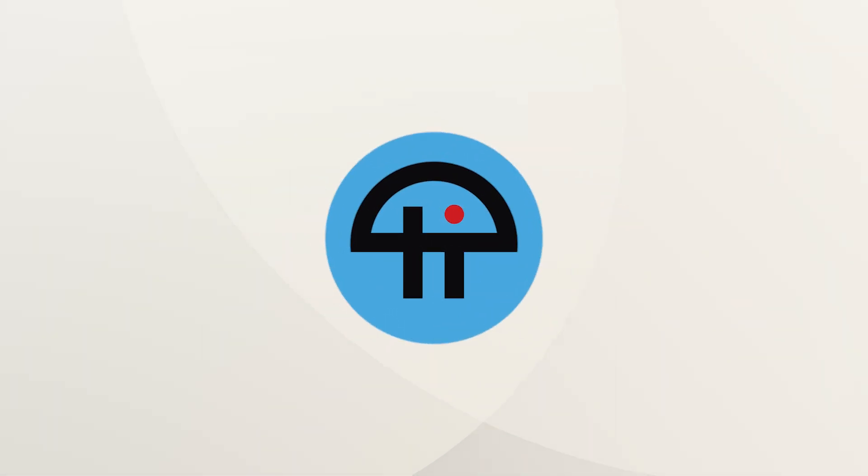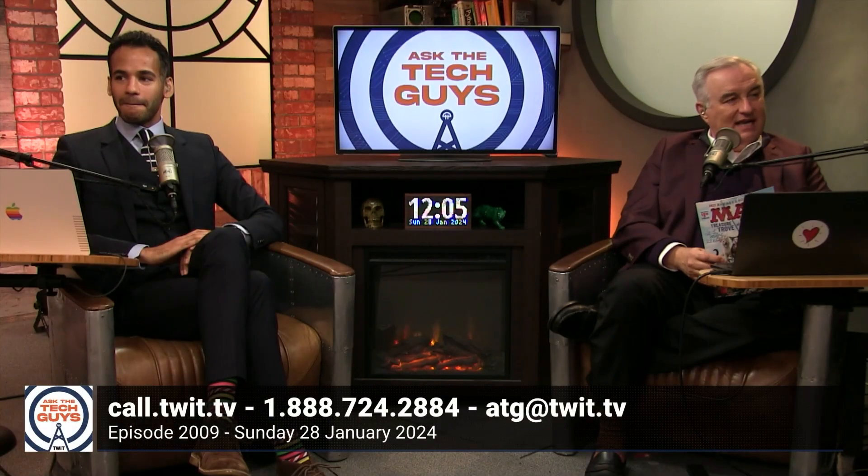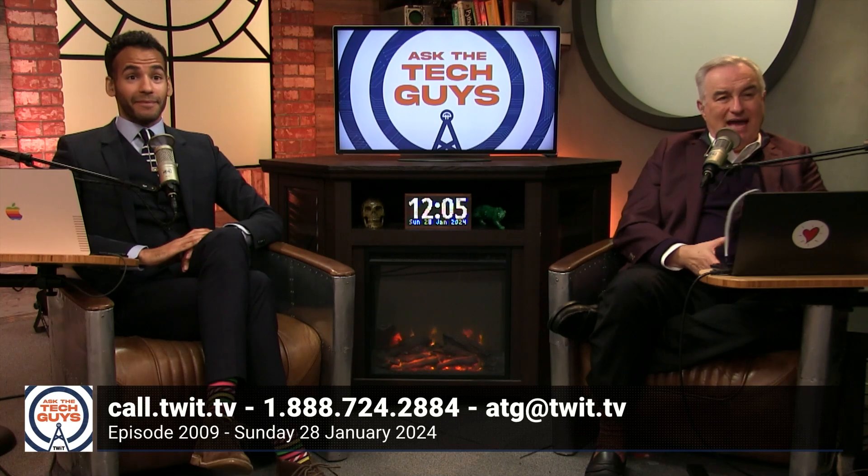This is Twit. Now we say hello to Dick D. Bartolo, Mad's Maddest Rider, and our Gizmo Wizard. Hello, Dickie D. Welcome. Lil, how you doing?